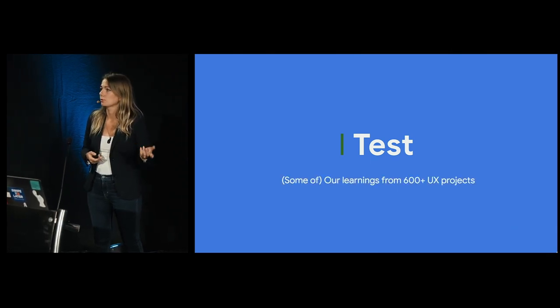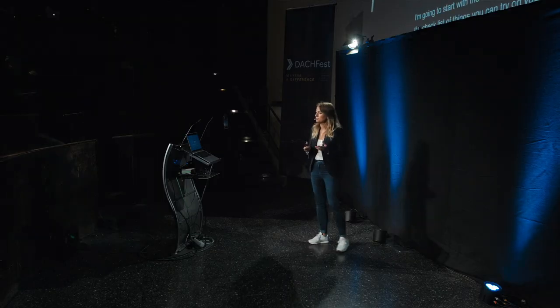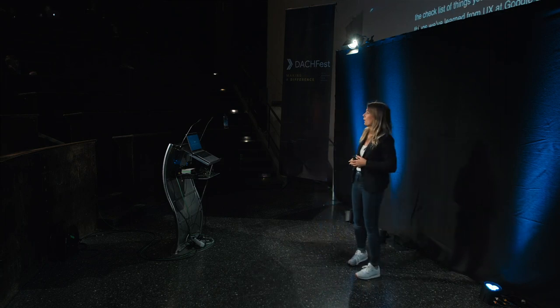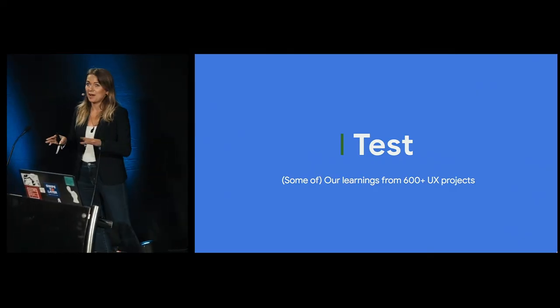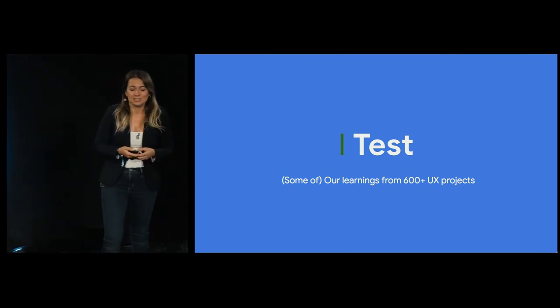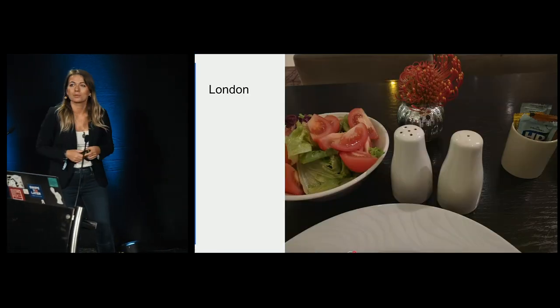Some of these things we've learned from UX teams at Google, and some from external companies. Over the last four years, my team in Dublin has completed more than 600 UX projects — UX audits — with different websites and companies across different industries. I do want to talk about every one of them, but my four-hour request was declined. So I will take you through some of them, and I'm going to start with a story.